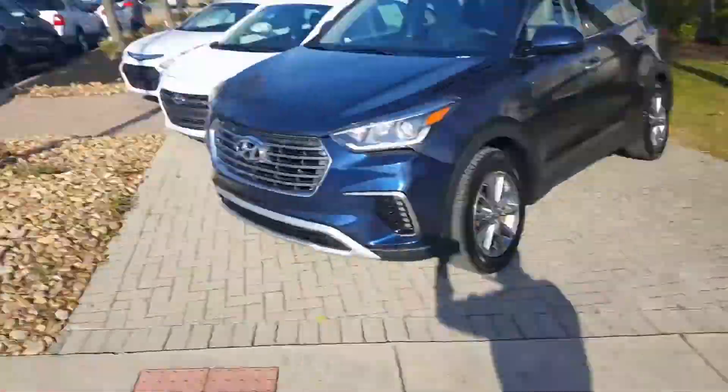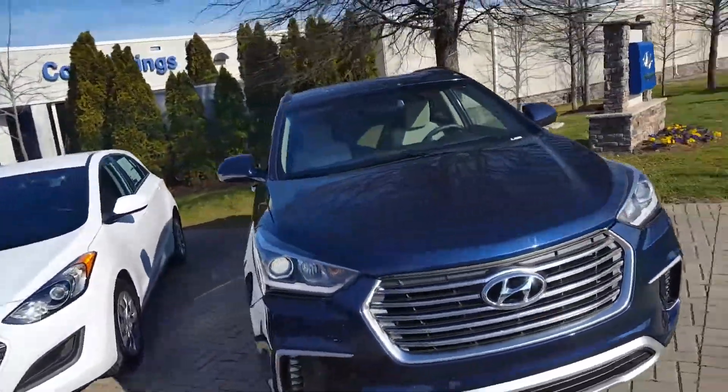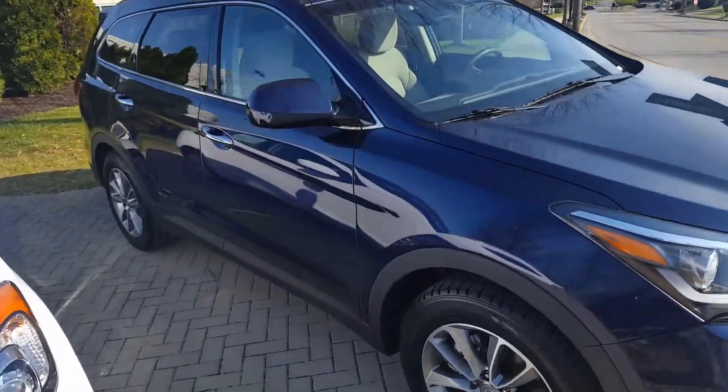Hello Mr. Winters, this is John here at Hyundai of Cool Springs, and here is one of our pre-owned third row Santa Fe's. I believe it matches what you're asking.